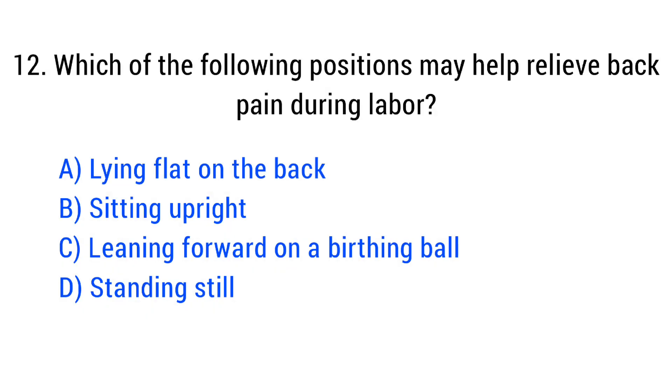Question No. 12. Which of the following positions may help relieve back pain during labor? The right answer is Option C: Leaning forward on a birthing bed.